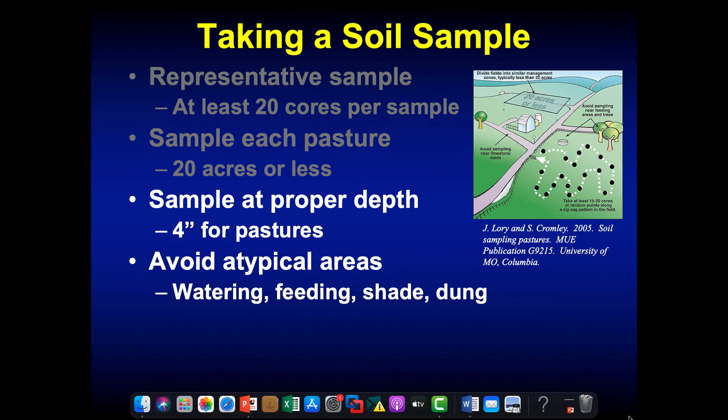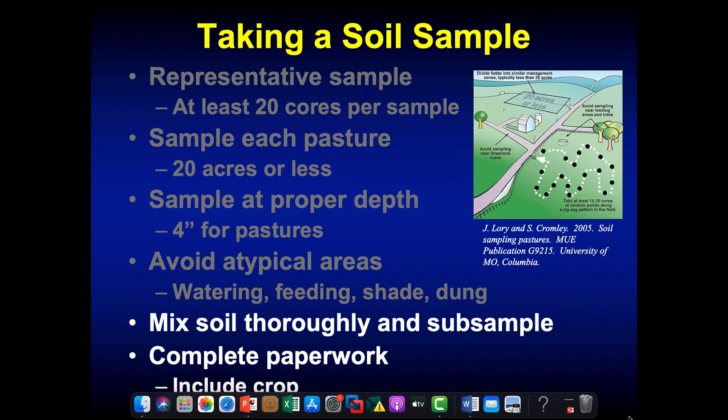The proper depth is important — at a pasture walk a couple of weeks ago, I asked the group what depth we should be soil sampling at, and the answers ranged from one inch to a foot and a half. The right answer is four inches. We need to be sampling for pastures at about four inches. We also want to avoid atypical areas when sampling — areas where animals congregate, water areas, feed areas where we've fed hay, shade areas — because those give elevated soil test levels from concentrated nutrients. Mix the sample well, fill the bag, and do the paperwork.